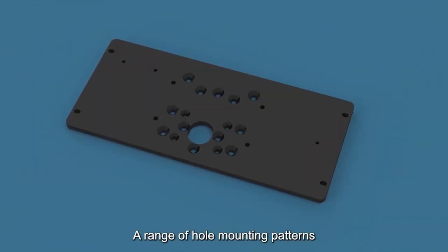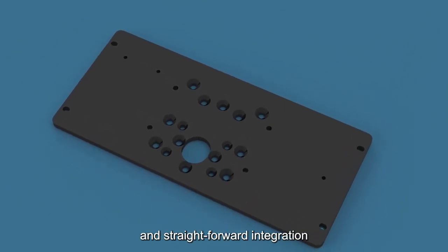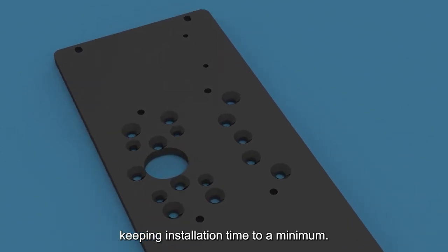A range of hole mounting patterns includes the universal VESA 75 option for fast and straightforward integration with vehicle fleets and existing infrastructure, keeping installation time to a minimum.